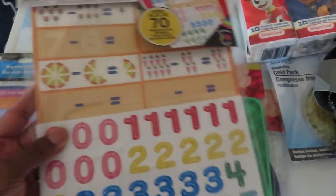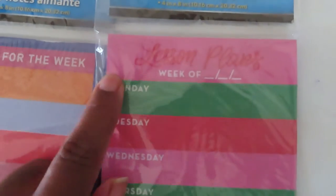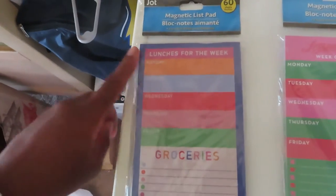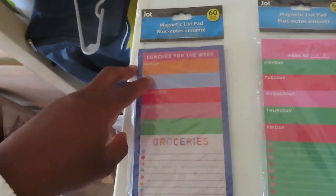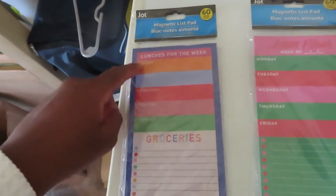I want to be teaching my son subtraction since he already knows how to add, so I thought this was fun. I have two magnetic list pads — one for lesson plans because I do some schoolwork with my kids at home, and one for lunches for the week. I want to start planning out my son's lunches and spice it up now that we're in a groove. It also has a little grocery list at the bottom.